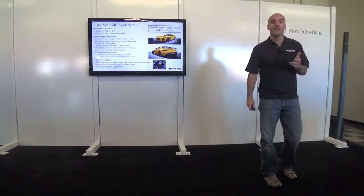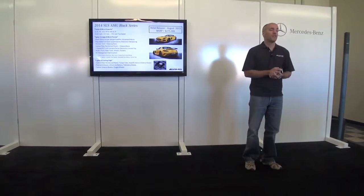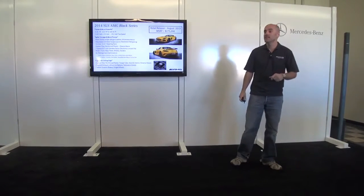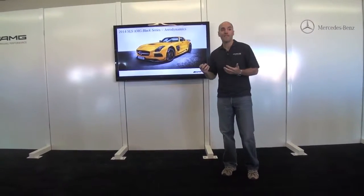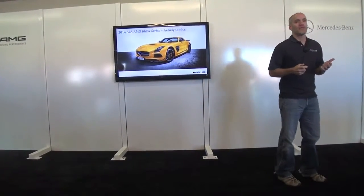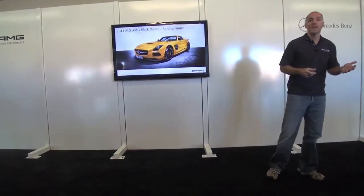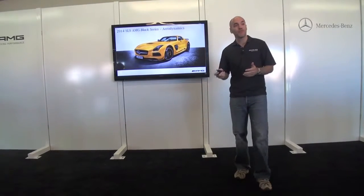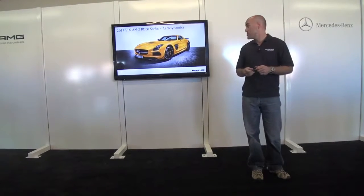A lot of great technology goes into this car overall — more than 150 pounds lighter than its comparable SLS. The look of the car is very aggressive. Many of the changes to the body structure are mainly for air management, both for aerodynamics keeping the car better planted on the track, and also for cooling — getting cool air in and exhausting hot air.